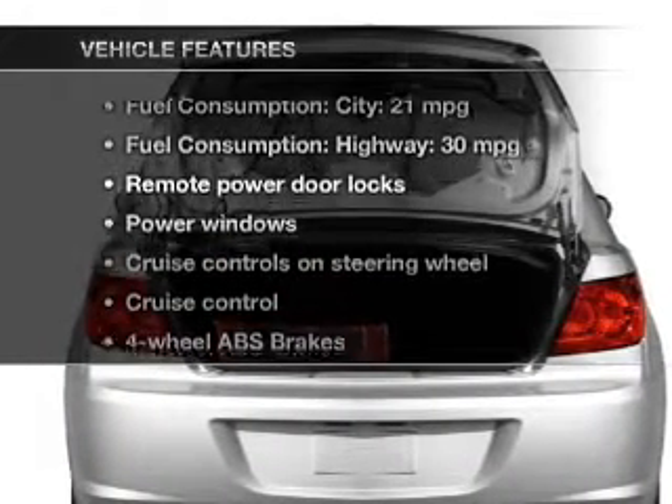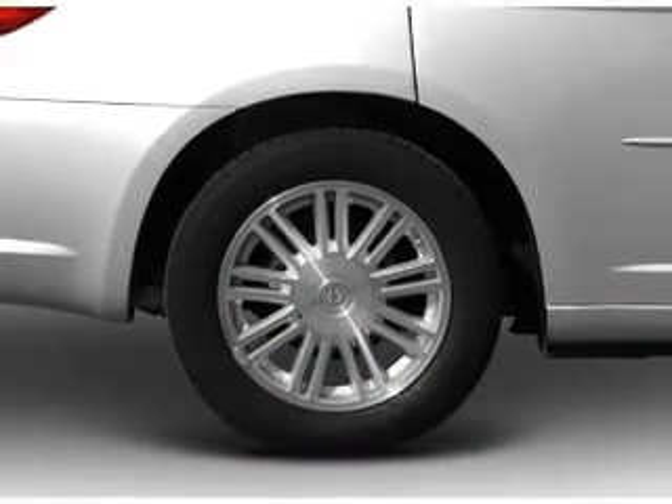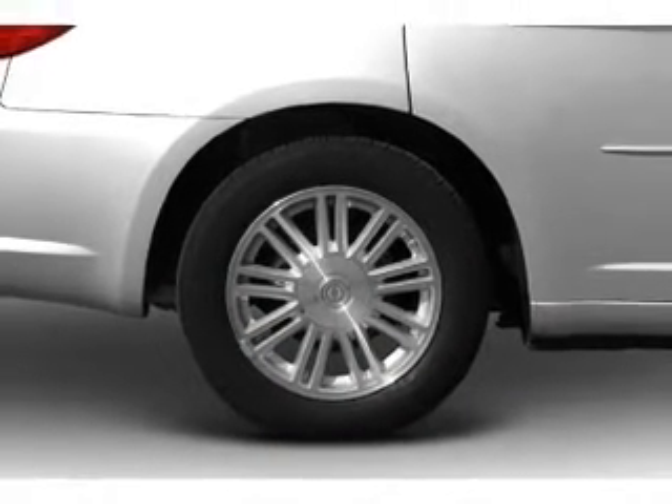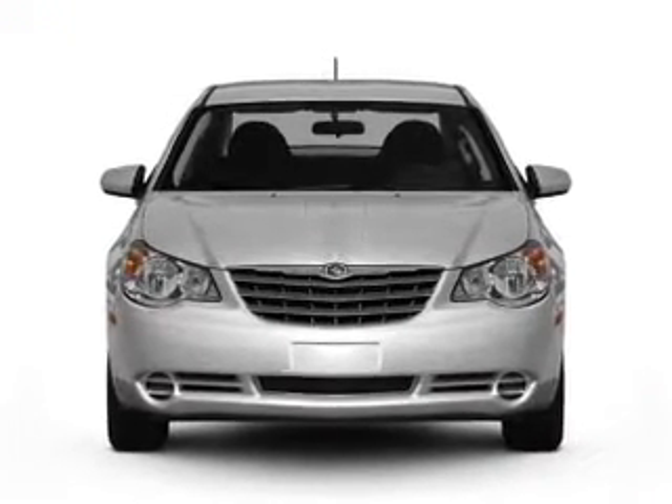Enjoy these notable features included in this vehicle: keyless entry, power door locks, power windows, cruise control, an AM/FM stereo with multi-disc CD player, satellite radio, and power mirrors.